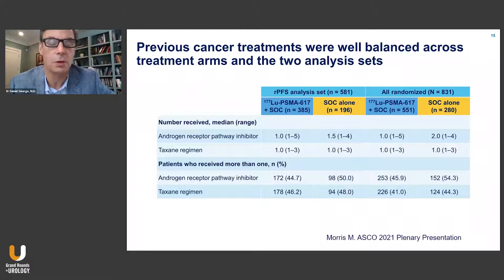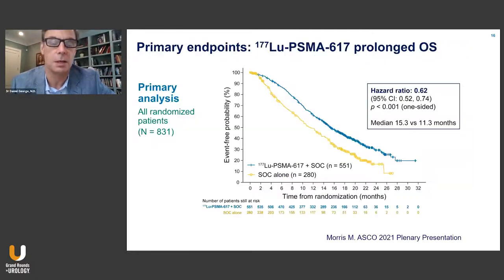Patients who had received more than one endocrine receptor pathway inhibitor were balanced between the overall population and the RPFS analysis set. Looking at the primary endpoints, the overall survival for the overall population shows curves that separate early and stay separate throughout, resulting in an overall improvement in survival with a hazard ratio of 0.62, a very significant p-value, and tight confidence intervals — an improvement at the median from 11.3 months to 15.3 months.